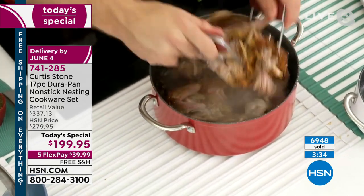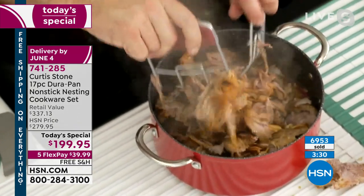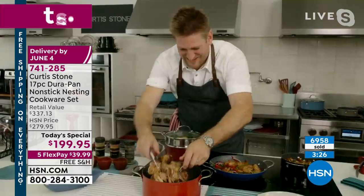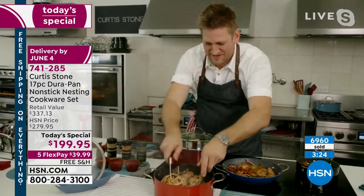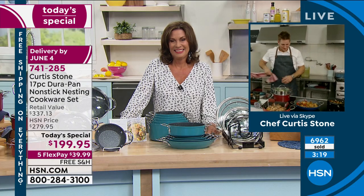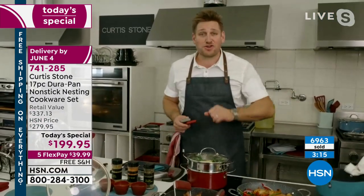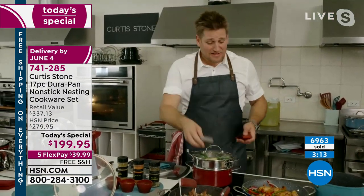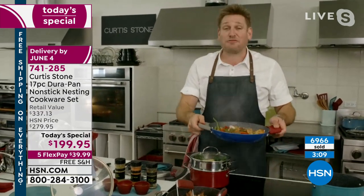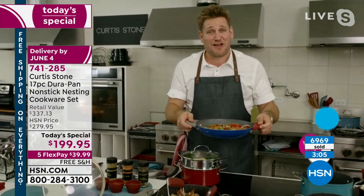That's going to make me drool, frankly. Helen is calling in from South Carolina. Welcome to HSN — you are on with Chef Curtis Stone. Hi Helen! We are rocking and rolling — we've been cooking all morning. I know it's early over here on the West Coast, but we're having a great time. Do you already have some Durapan, Helen, or are you a first-timer?